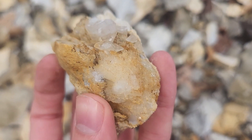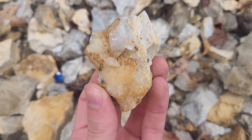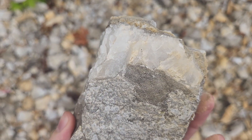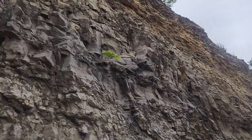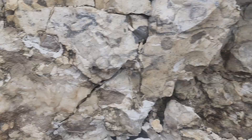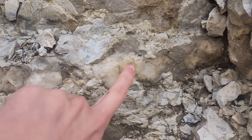This piece has like a double terminated growth right there. The quartz stuff is growing like in a vein through the rock.